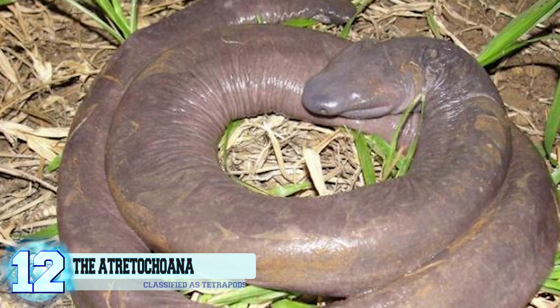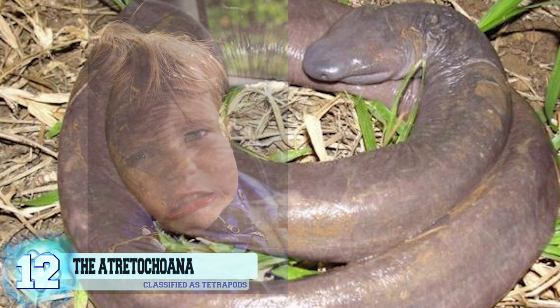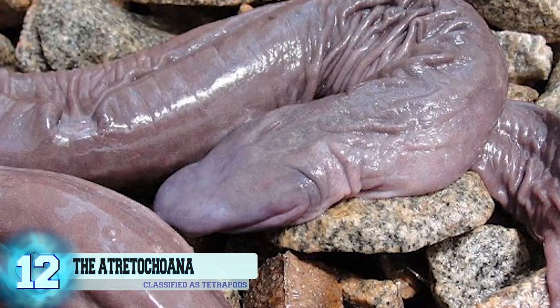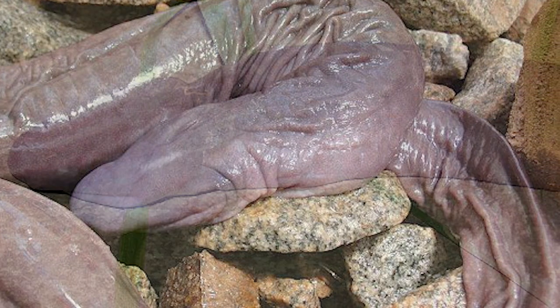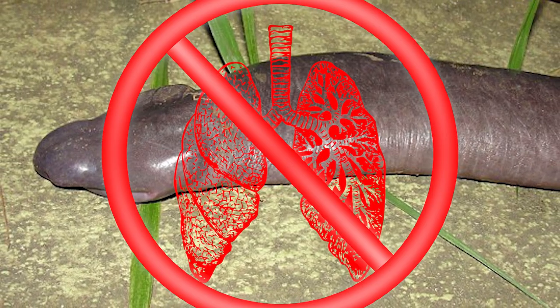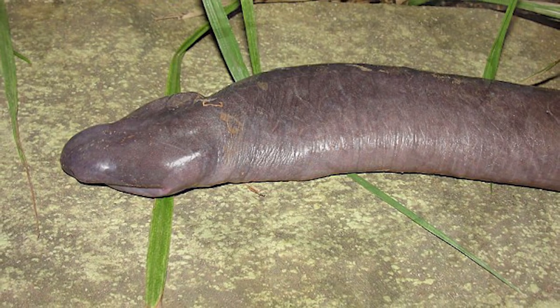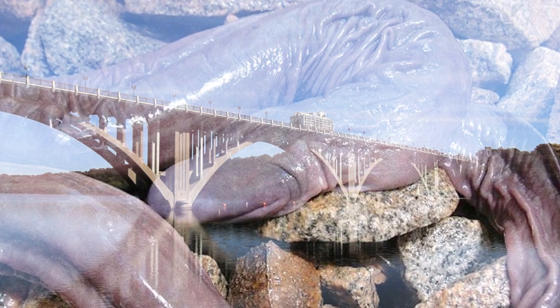The Atredochoana. This species of caecilian isn't the most eye-catching one out there. In fact, it rather does the opposite and makes heads turn away. Not much is known about the Atredochoana, but they are classified as tetrapods and are completely limbless amphibians. This animal lacks the ability to see and it possesses no lungs whatsoever. How do they breathe? It's most likely that these creatures are able to breathe through their skin. It was back in 2011 when construction workers in Brazil were working on a bridge and came across six of these animals.